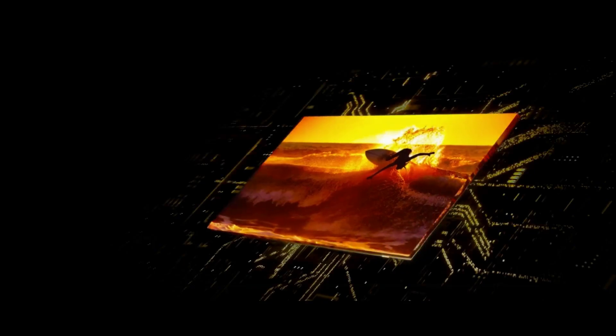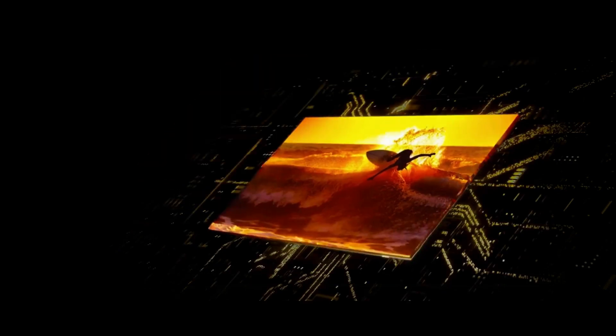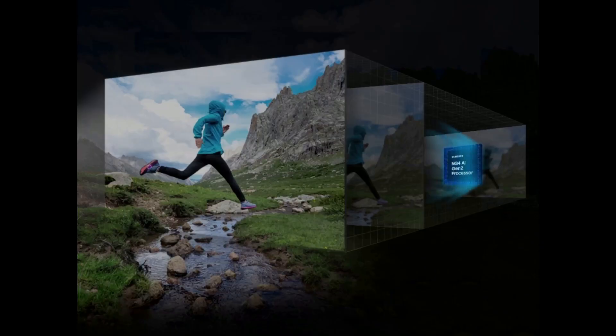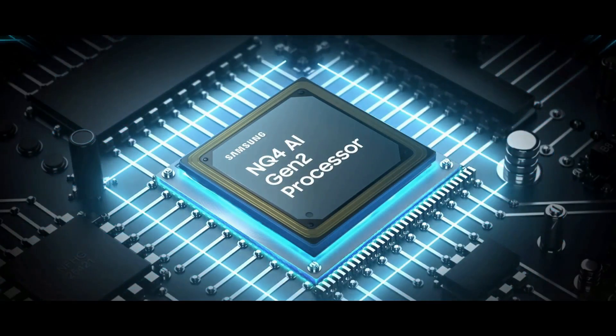Samsung takes its QLED quantum dot technology to the next level with its newest Neo QLED televisions. These TVs use a new quantum mini LED light source controlled by next-gen quantum matrix technology and Samsung's powerful NQ4AI Gen 2 processor, specifically optimized for Neo QLED TVs to produce an ultra-realistic picture. Samsung's 4K AI upscaling technology, powered by 20 AI neural networks, transforms non-4K content into near-4K picture quality.